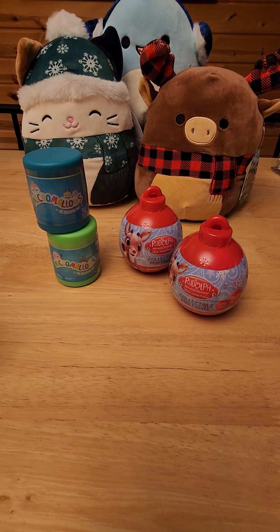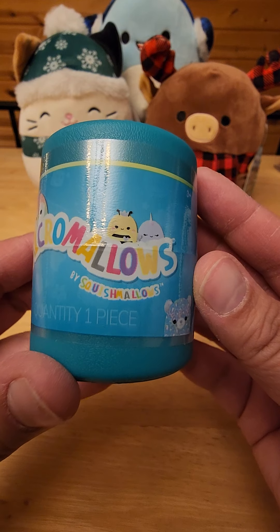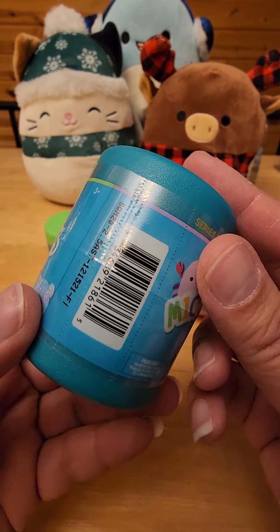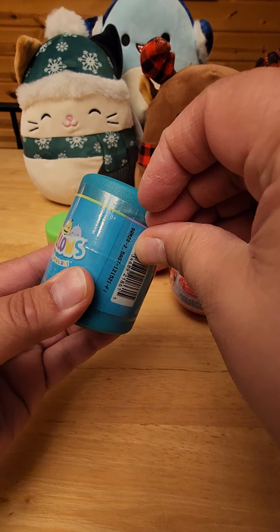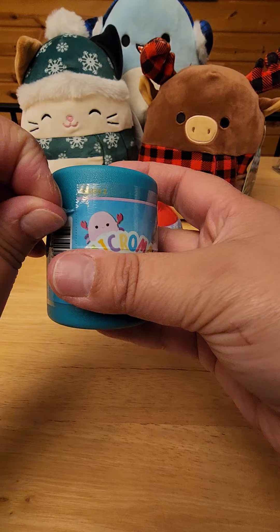Hi guys, Jessica here. I'm back with just a couple of things to open. I got a couple of these micro models by Squishmallows — I love Squishmallows. I got these at my local Walmart; this is series two.